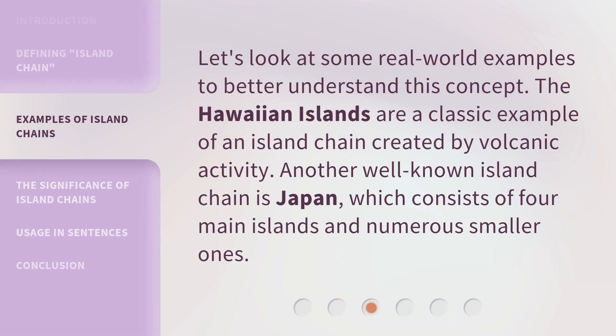Let's look at some real-world examples to better understand this concept. The Hawaiian Islands are a classic example of an island chain created by volcanic activity. Another well-known island chain is Japan, which consists of four main islands and numerous smaller ones.